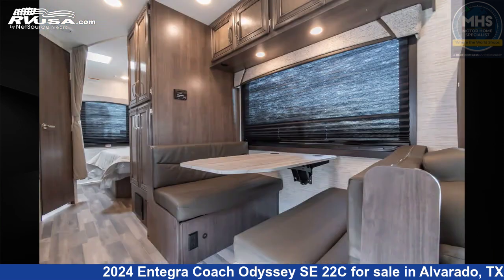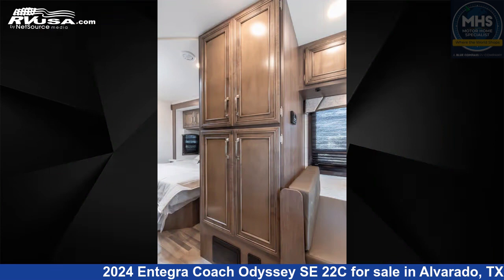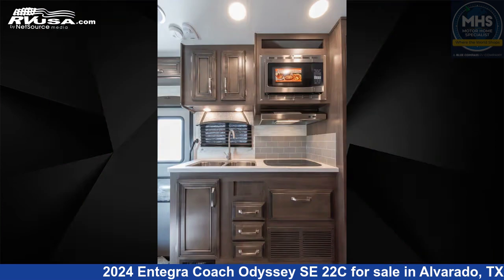This new Entegra Coach is 25 feet 2 inches in length and features an Asheville interior. This 2024 Entegra Coach Odyssey SE 22C is built on a Ford E-450 chassis and is powered by a Ford engine.